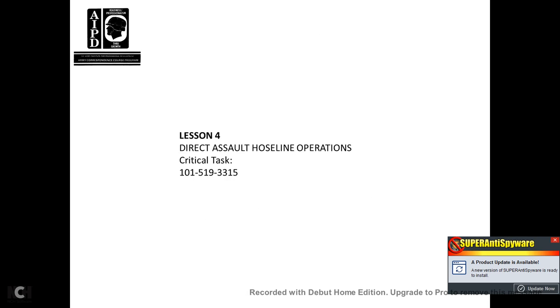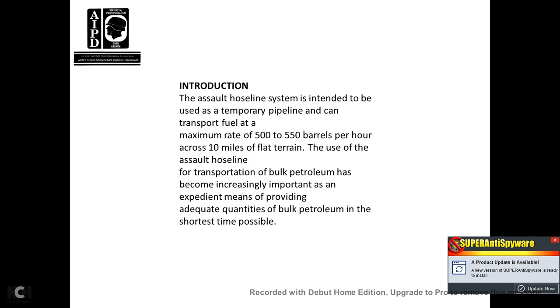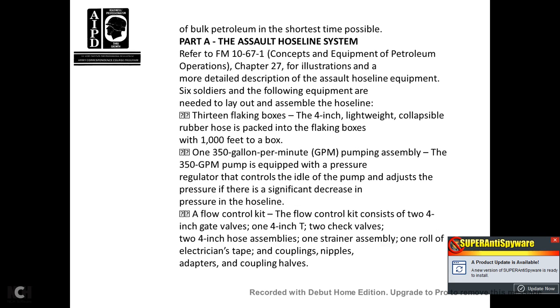Lesson 4, Direction and Assault Hose Line Operation. Critical Task 101-519-3315. Introduction: the Assault Hose Line, intended as a temporary pipeline, can transport fuel at a maximum rate of 500 to 550 barrels per hour across 10 miles of flat terrain. The use of the Assault Hose Line to transport bulk petroleum has become increasingly important as an expedient means of providing adequate quantities of bulk petroleum in the shortest time possible.